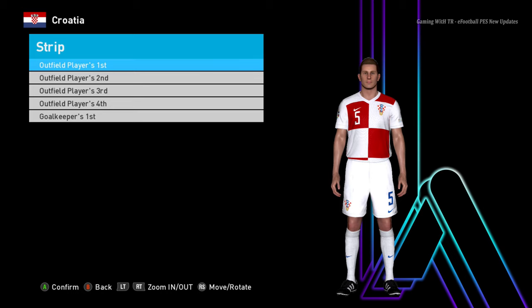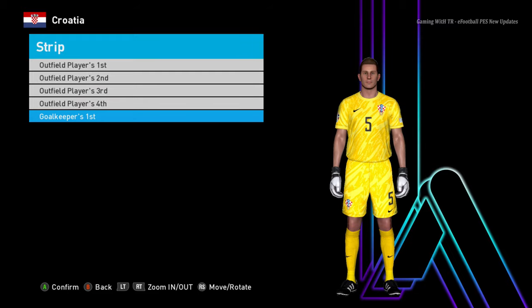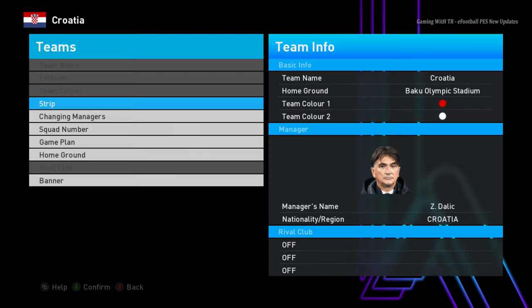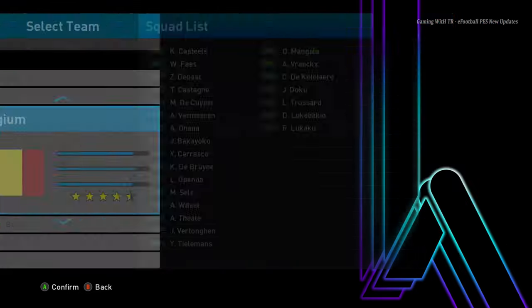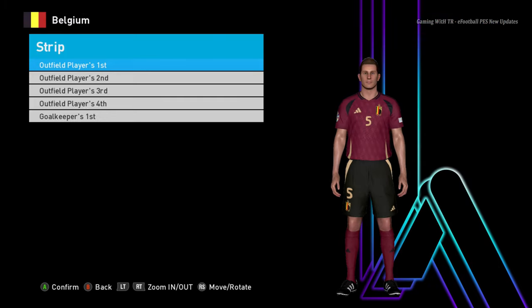I don't think the Nations League is even coming — that is the most pointless league. Here is Croatia — Croatia is already out from Euro 2024. And here is Belgium. So yeah, I've shown you lots of teams, and there will be more — you will see all teams in this update.